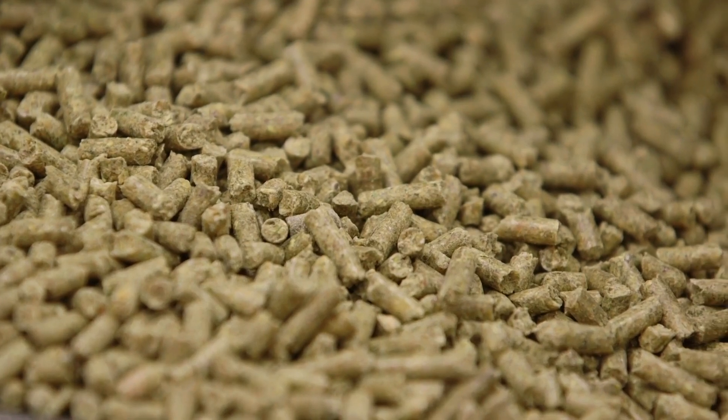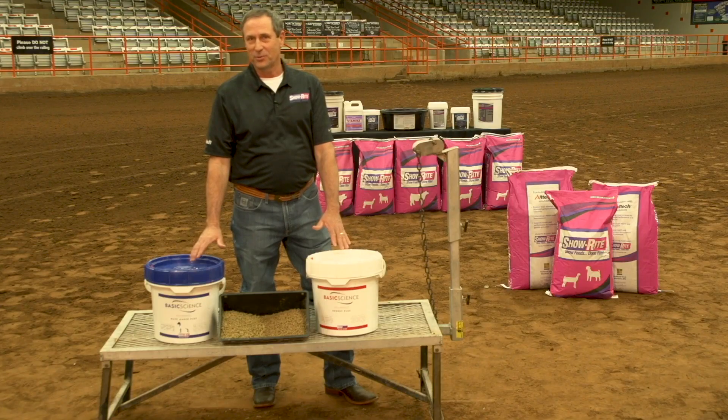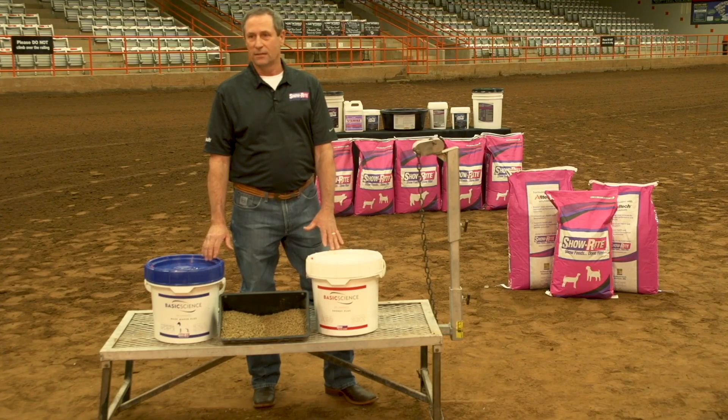Basic Science products aren't magic, but they're not snake oil or smoke and mirrors either. They don't work overnight, but they are banner-backed, research-proven, solid, species-specific feed supplements that do work.